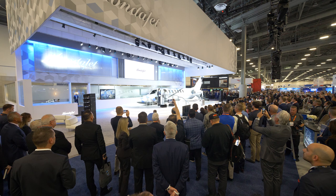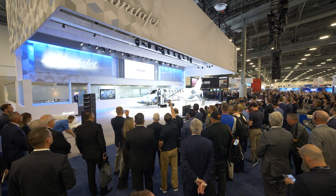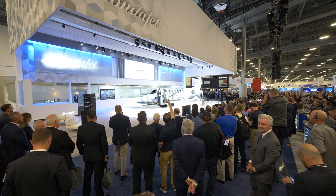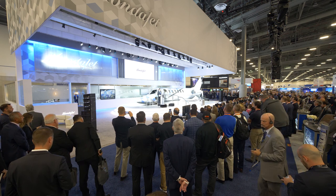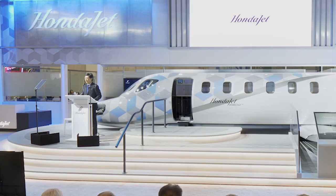We set out to bring new value to the industry with a game-changing product that uses new technology like the over-the-wing engine mount to create more comfortable, efficient, and capable aircraft without compromises. The HondaJet set a category unto itself by taking advantage of all the benefits of a very light jet class and offering a new kind of value that attracted a new kind of customer. We believe that HondaJet introduced higher standards of advanced technology and breakthrough design.